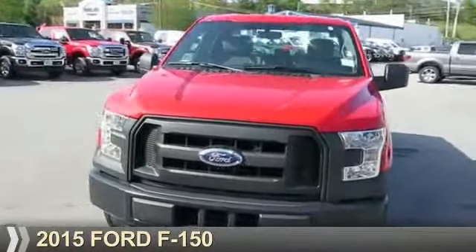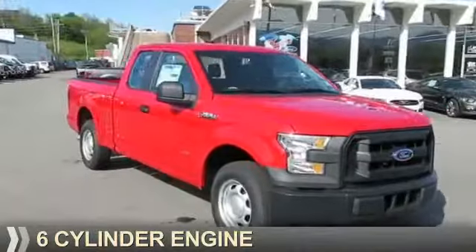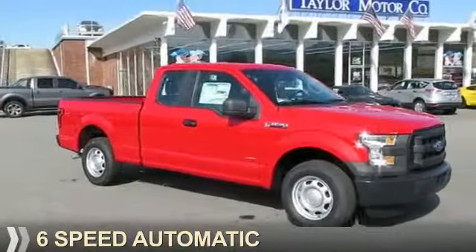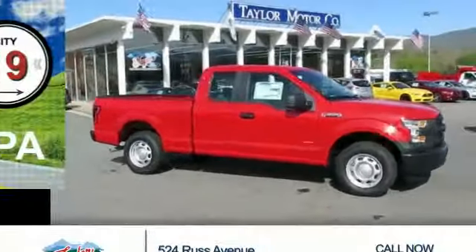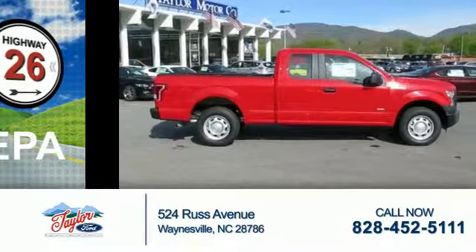Presenting the 2015 Ford F-150. It's powered by a six-cylinder engine and a six-speed automatic transmission. Great fuel efficiency — saves you money by requiring fewer trips to the gas station.